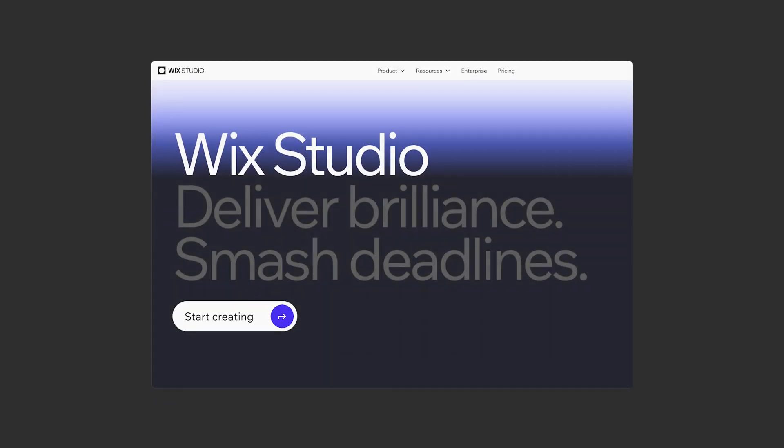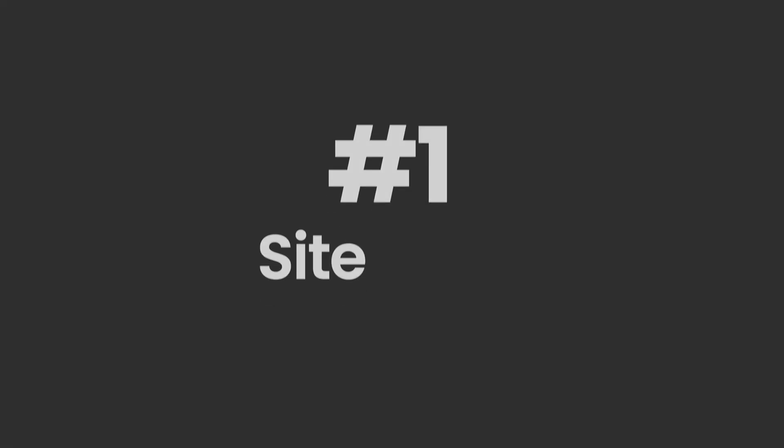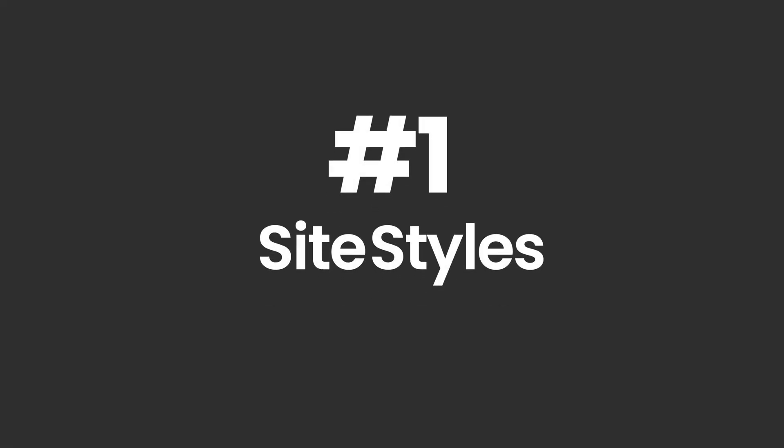Let me introduce you to Wix Studio — and trust me, this is not the Wix you think you know. Meet Wix Studio, a web designer's secret weapon. Wix Studio is built for designers, freelancers, and agencies who need complete creative freedom while still being able to move fast. The moment you open it, you will notice how streamlined the workflow is. First, let's talk about site styles — one of the most underrated features.